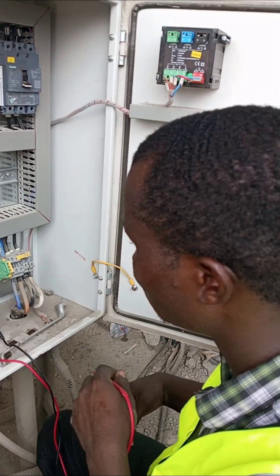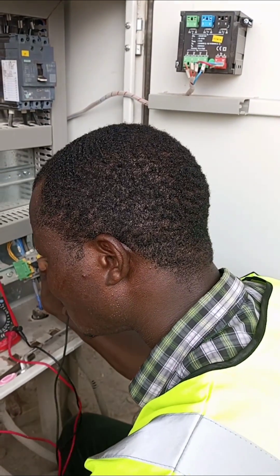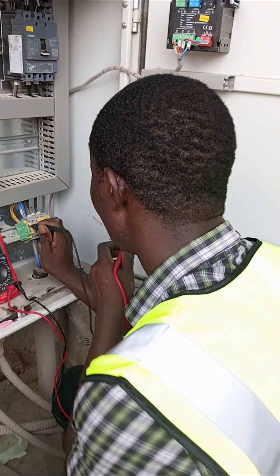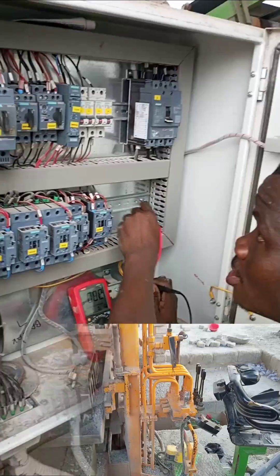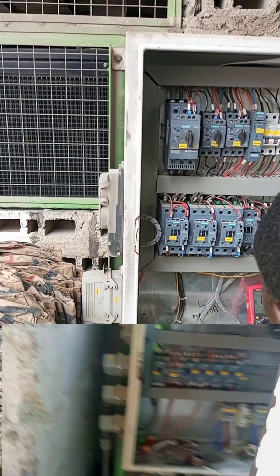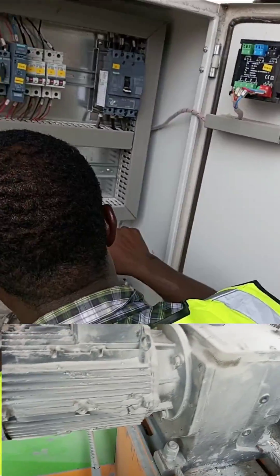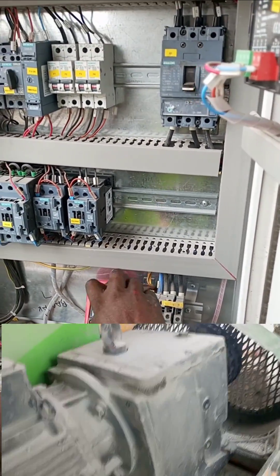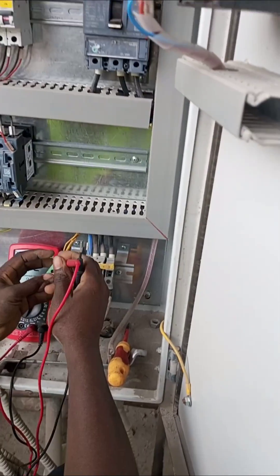This is a troubleshooting I did at a factory. I want to cover what necessitated this troubleshooting, what was found, how it was solved, and the benefits the solution brought to the factory owner. This is a factory where machinery runs daily, but all of a sudden they started buying almost twice the electricity for the same production. They used to buy 600 Ghana cedis — about 45 dollars — per day, but they were now spending over 1000 Ghana cedis, about 75 dollars per day.